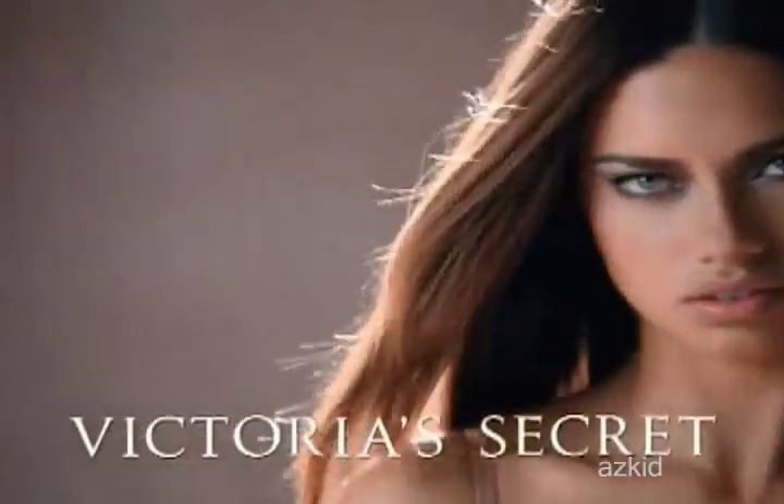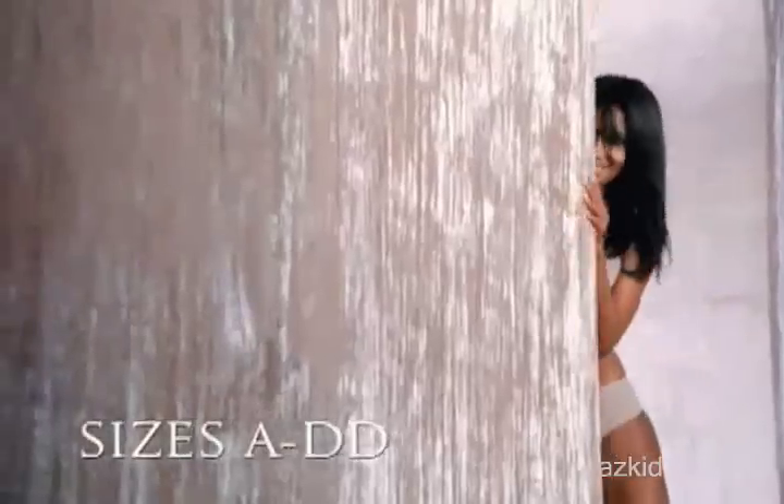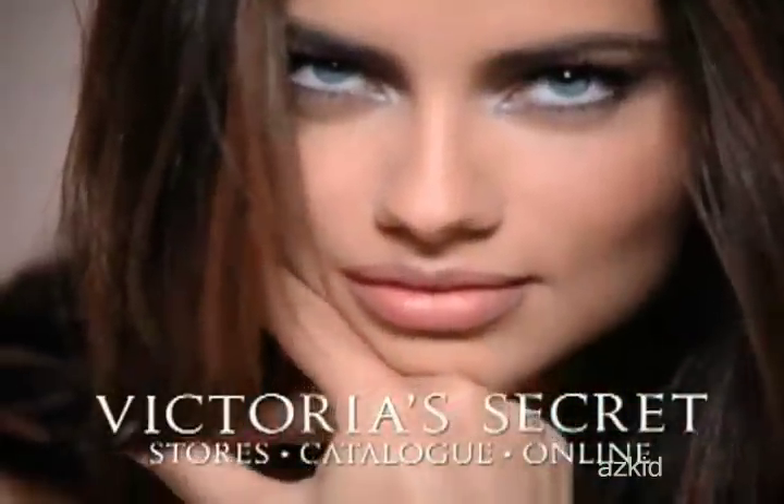Victoria's Secret introduces BioFit — a bra so revolutionary, you'll think it's custom-made for you. Your shape. Your cup size. Victoria's Secret BioFit: as close to custom as a bra will ever get.